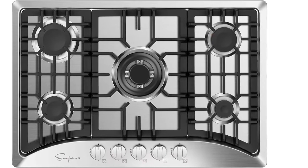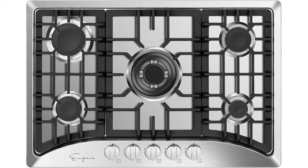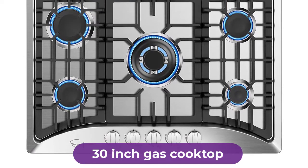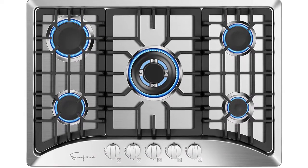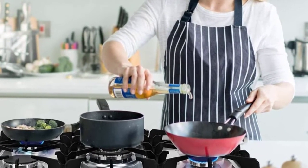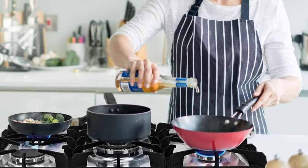Are you looking for the best 30-inch gas cooktop? In this video, we will break down the top four 30-inch gas cooktops on the market. We have included links in the description for each product mentioned, so make sure you check those out to see which one is in your budget range.